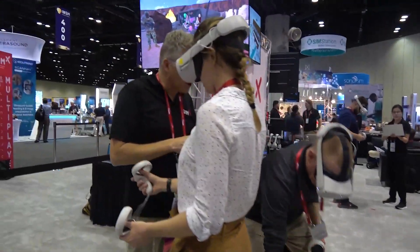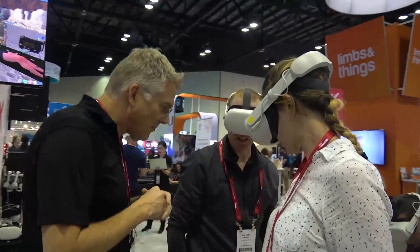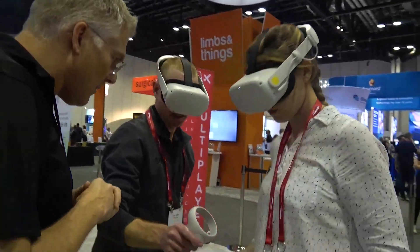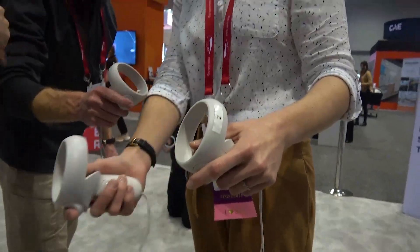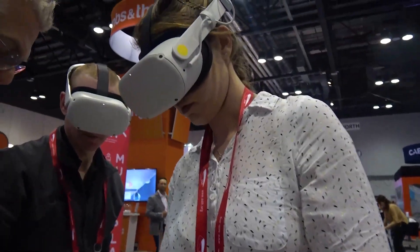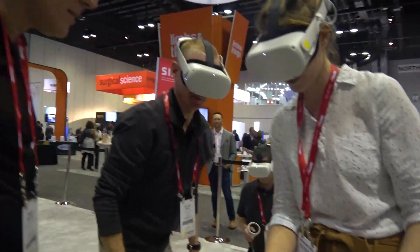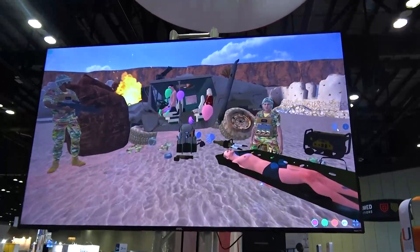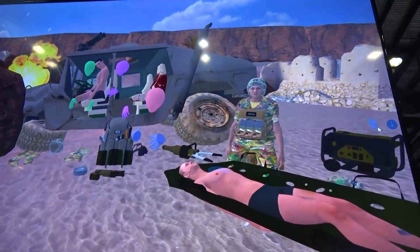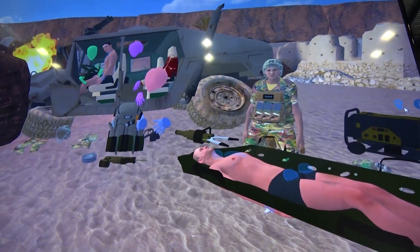Things that make Cimex relatively unique are that we have patented multiplayer simulation capabilities with no drop-down menus. You'll notice that these learners are all working together to take care of the patient as a team. There are no prompts telling them what to do — anything that they would do in real life, we want them to do in the simulation. It's a completely immersive experience; you're able to practice on virtual patients in a realistic environment, such as this Hummer that's on fire on the side of the road.